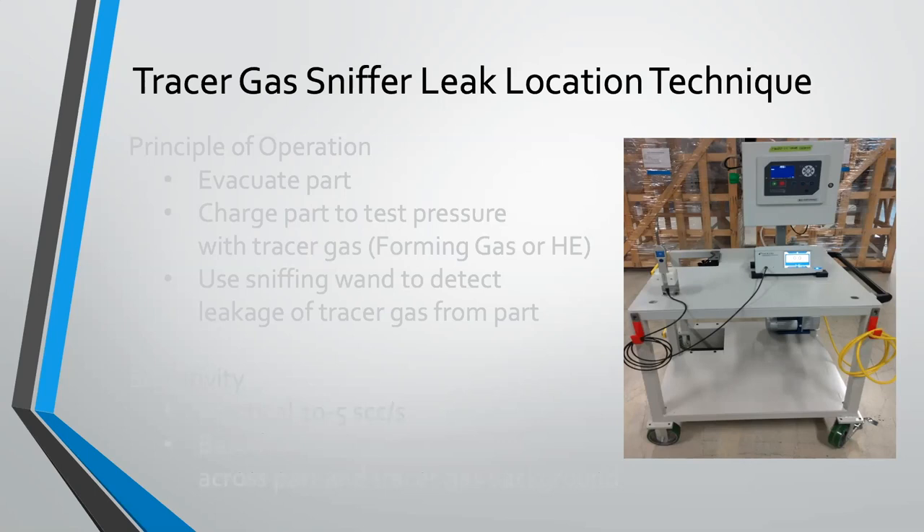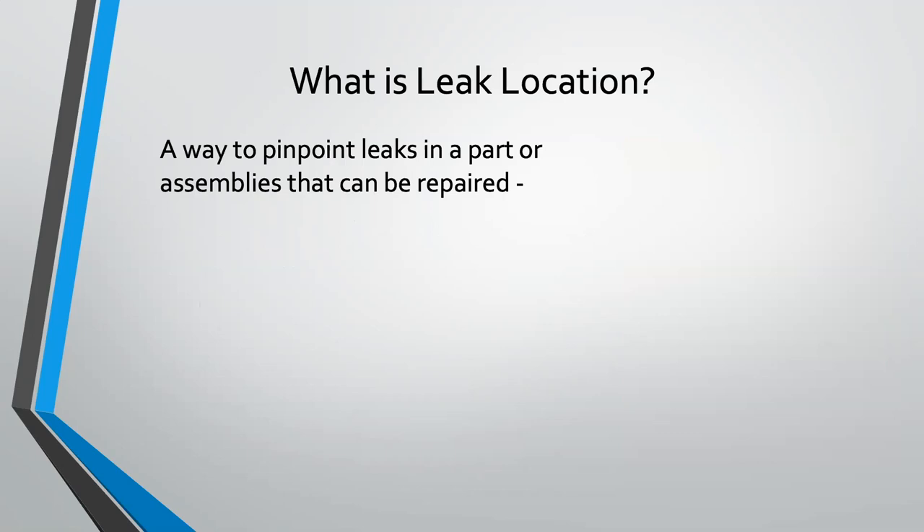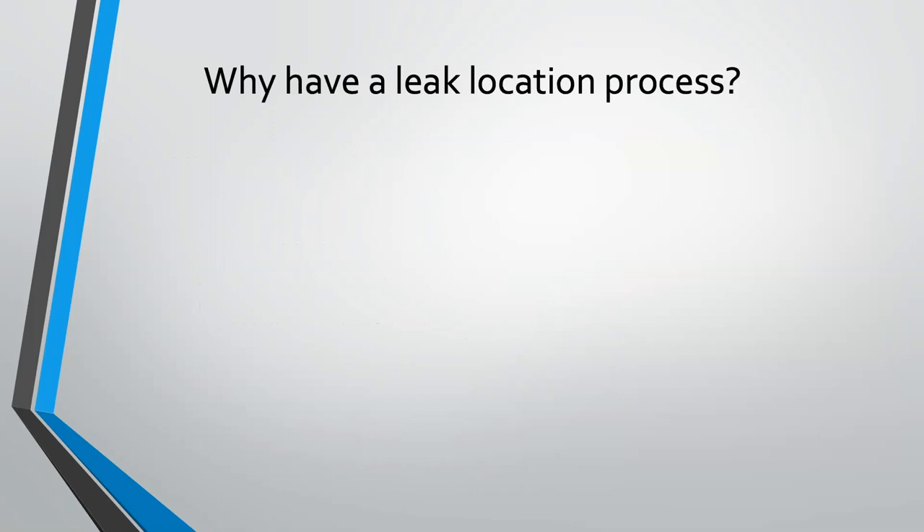What is leak location? Really just what I described — if you get a pass/fail from another leak detection process, or you just want to use this as your main leak detection process and know where the leak is, so you can do something about it. You don't have to throw your part away.